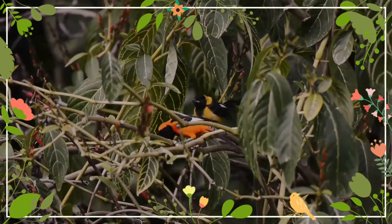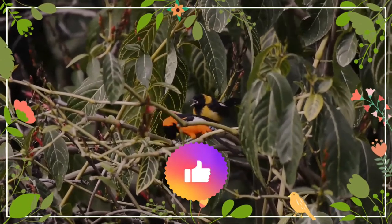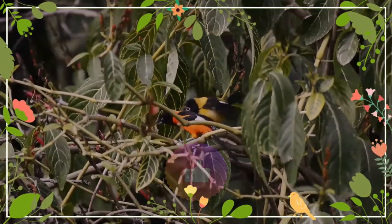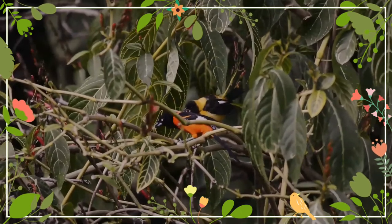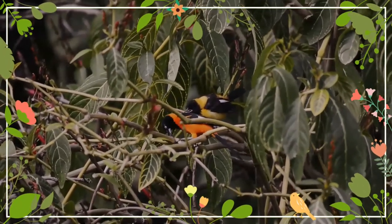It could also be confused with the orange-backed trupial, with which it was also once considered conspecific, but that species has an orange head apart from a patch of black on its forehead, a sharp dividing line between its bib and its breast, and rather more orange on its back.